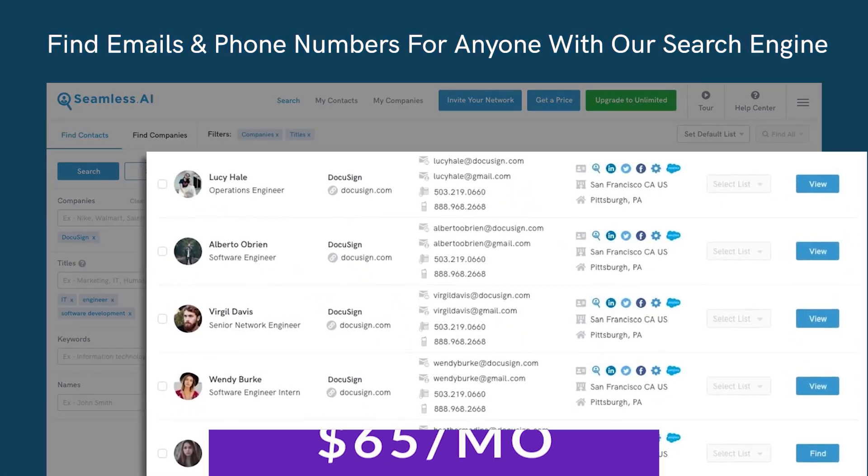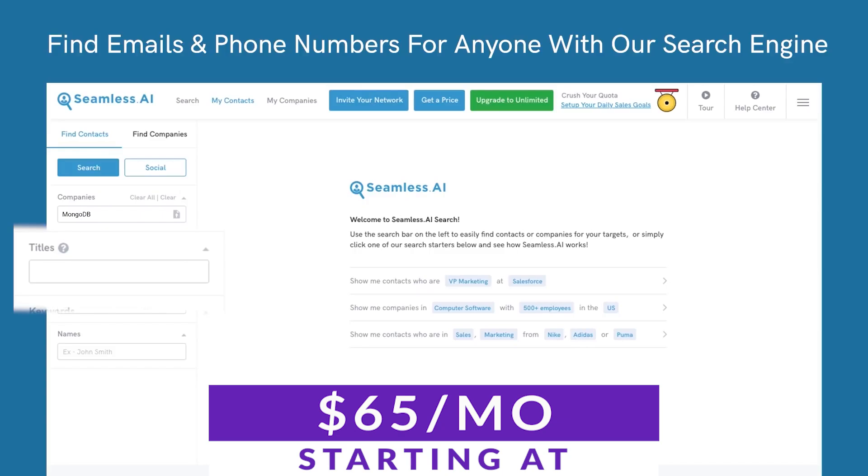You can try this tool out for free for up to 50 credits, with paid pricing starting at just $65 a month.